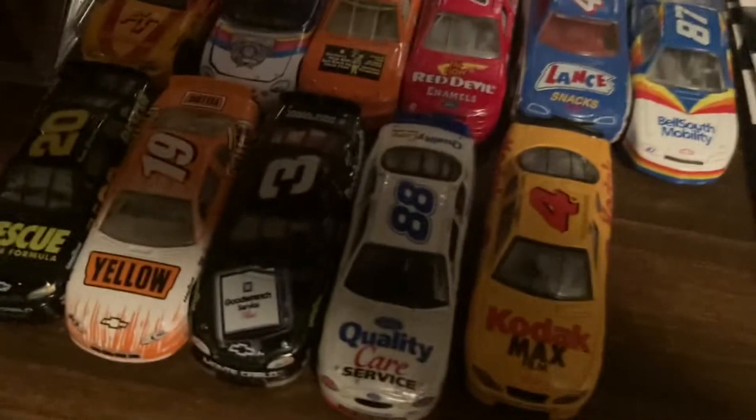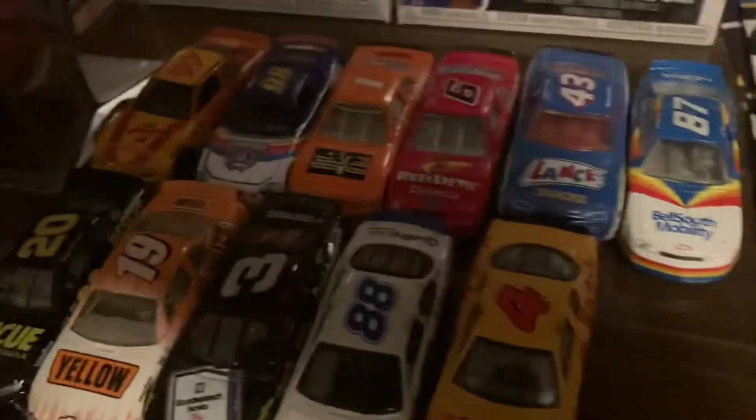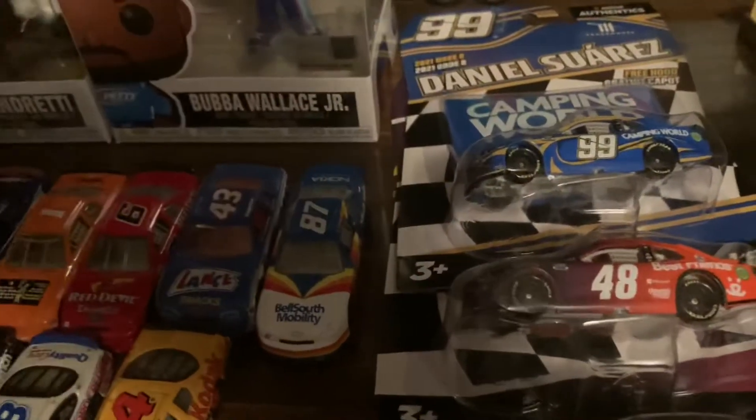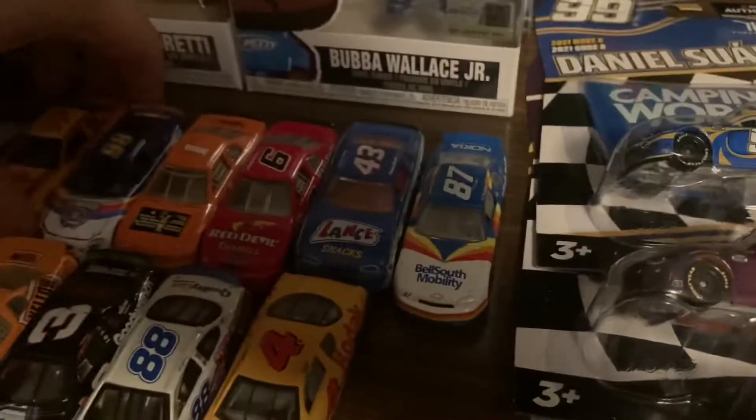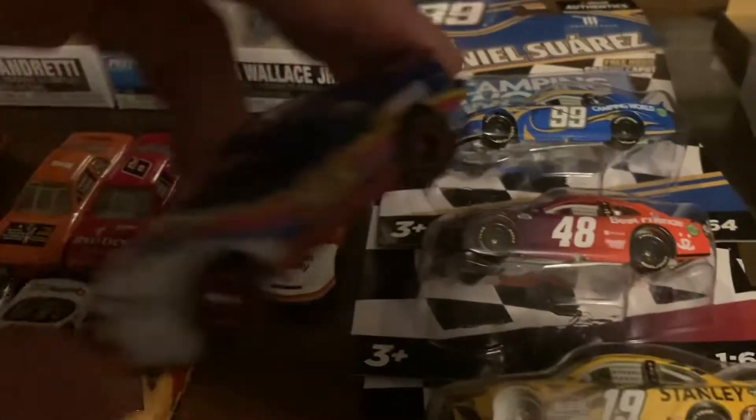These all came from my grandparents — they went to the Las Vegas flea market and bargained a pretty good deal for all these. I think it was like 15 bucks for all of them. Some cool ones in here. Got a few promos, like this Auto Tech 98 promo — reminds me of the Chad Little font — and got a 50th anniversary one as well.